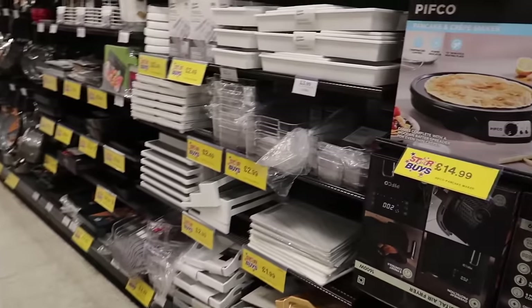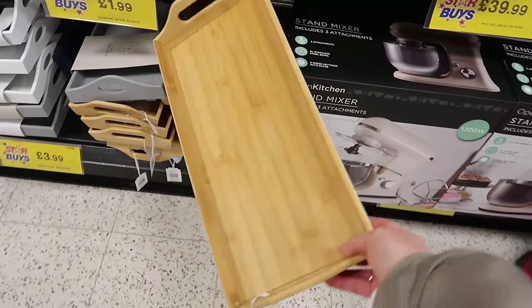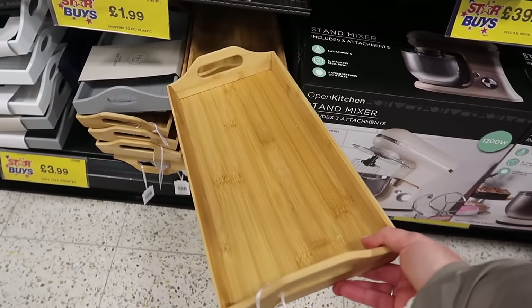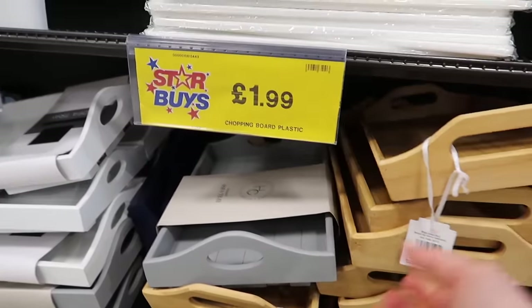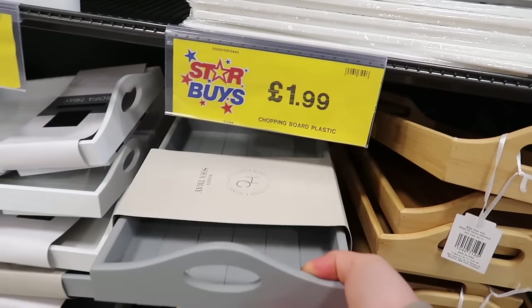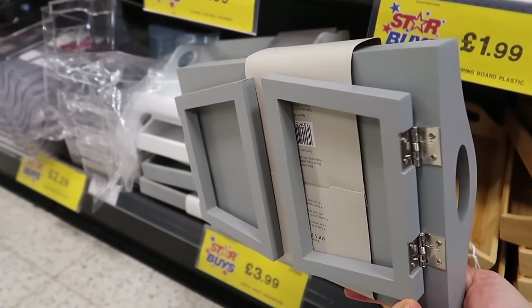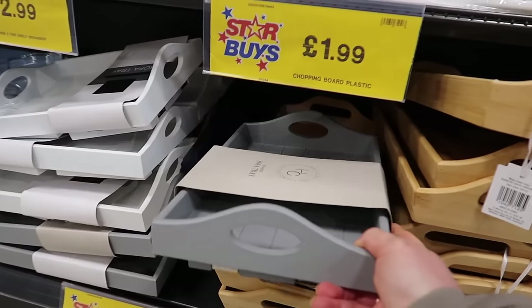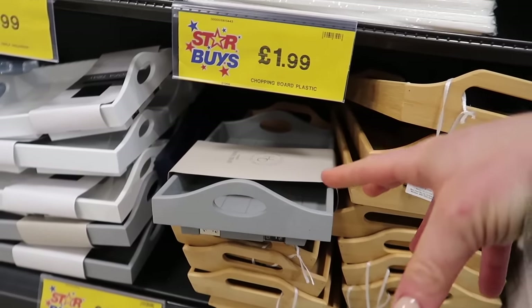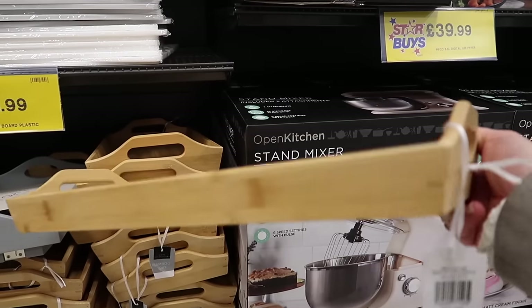Coming down the kitchen aisle now - I want to see some more good stuff in here because honestly it's been lacking. I've just spotted this really nice tray - it's very thin but nice to sort of leave on the bed. Oh here we go - this is a sofa tray. It's a little tray but on the back it's got spring-loaded arms so it will sit nicely on the edge of a sofa. They do it in the gray and the white and it's £3.99.